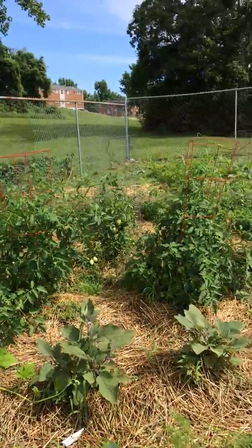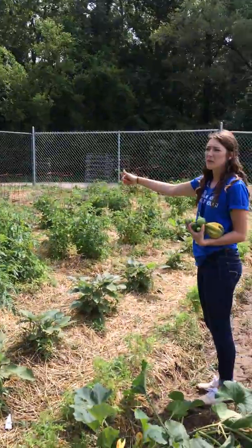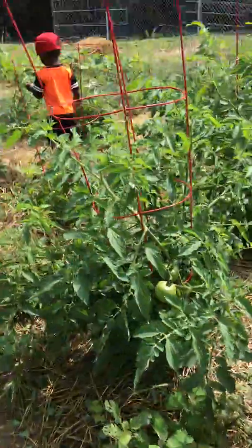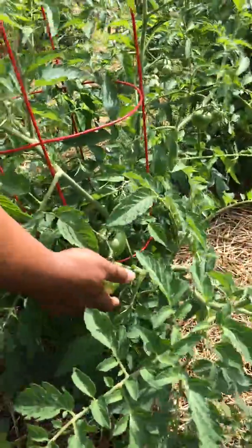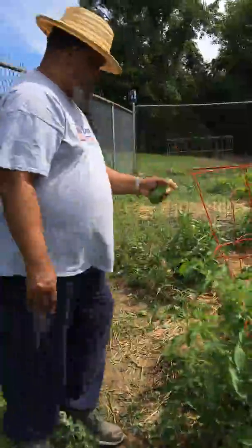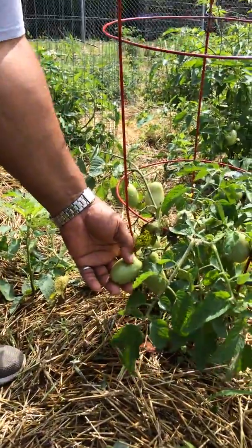All in these cages are tomato plants. Are they big boys or better boys? I think these are better boys — those are slicing tomatoes, they're round. And a lot of people like fried green tomatoes, you get them green. These are romas — they're more of a teardrop shape.